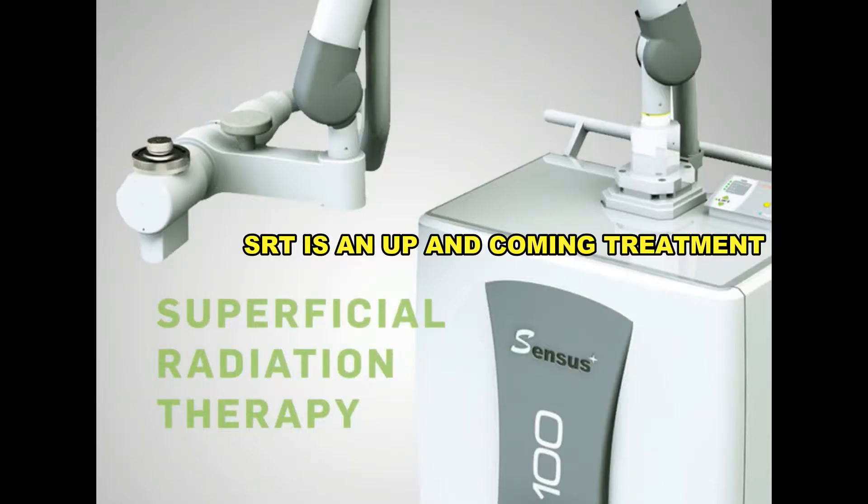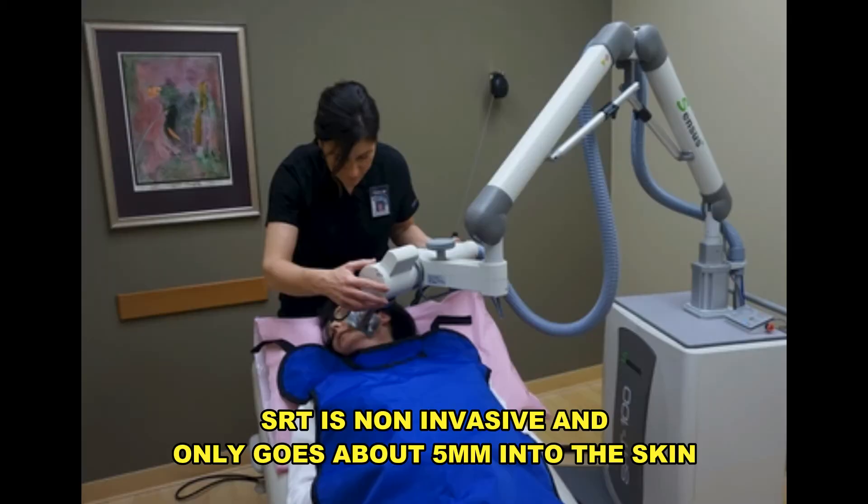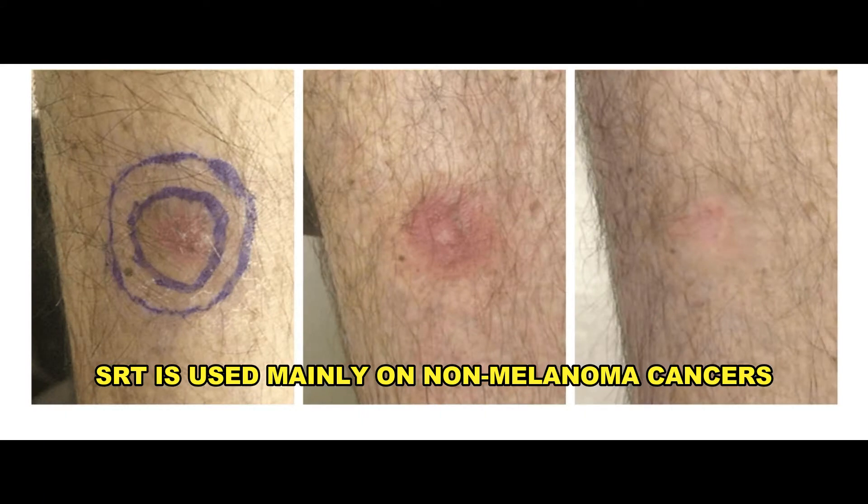Superficial radiation therapy, known as SRT, is up and coming because machines are getting smaller and more convenient for doctors to use. It is non-invasive and only goes about five millimeters into the skin. It's a very targeted, high-energy ray used to kill cancer cells and shrink tumors. This is mainly used on non-melanoma cancers.